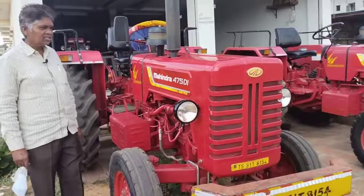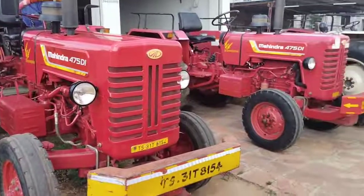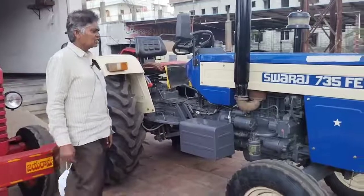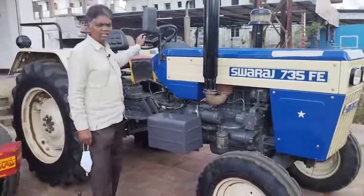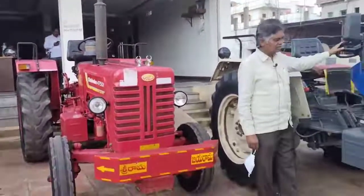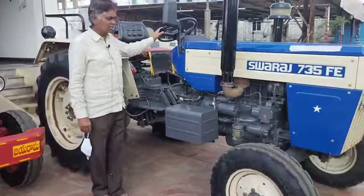This is a Tisco. This is a Svaraja 735. This is a Tisco. It has been 4,950.